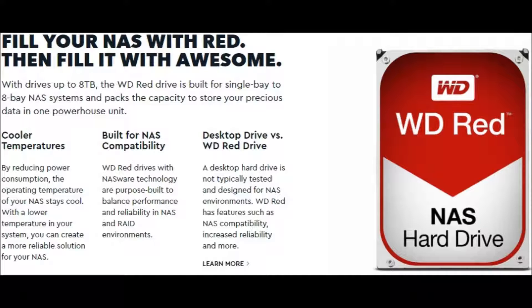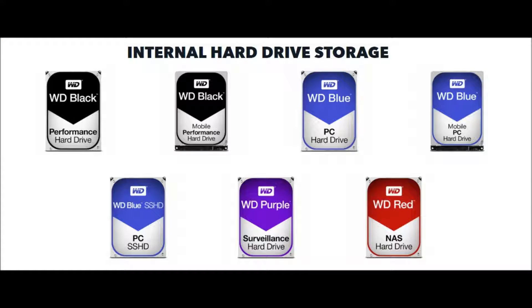I hope now you understand the WD hard disk drive color scheme, so no one gets confused about what to choose for their needs. Now let's understand CCTV. Thank you.